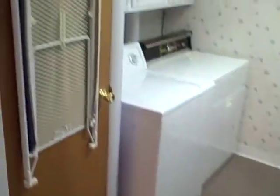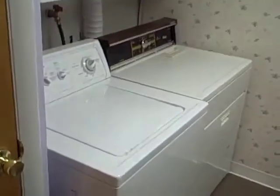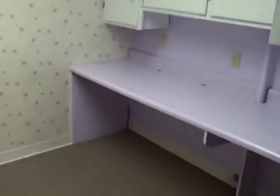Also on this lower level you have the laundry room. There are cabinets above the washer and dryer, which stay with the property, as well as other cabinets on the other side with a folding table. So that's your laundry room. Let's take a peek outside and then we'll take it to the garage.